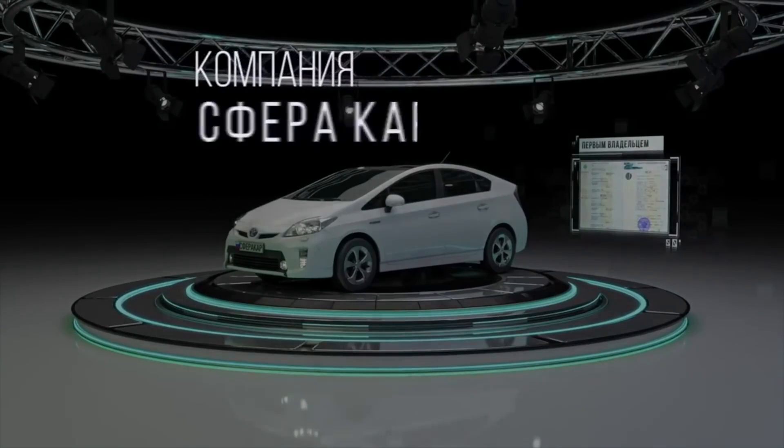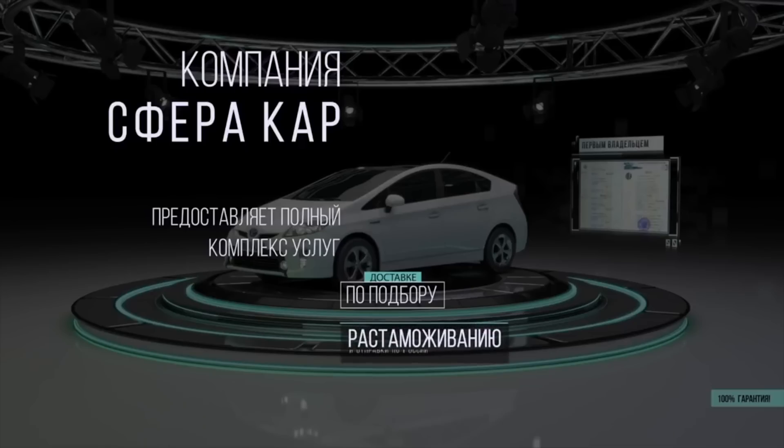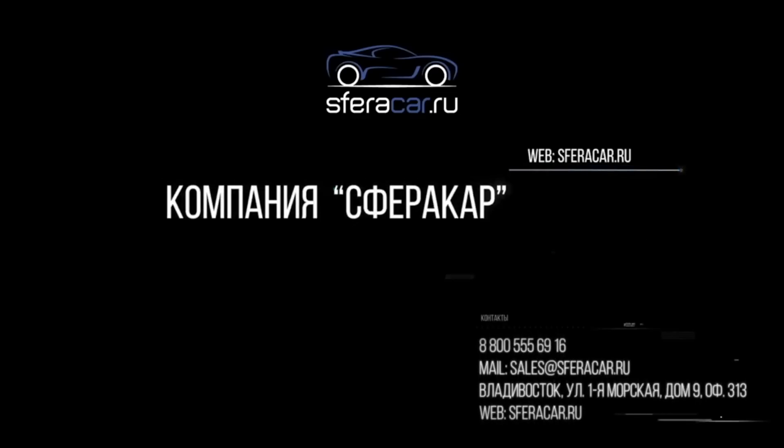Sferakar company provides a full range of services for selecting, delivering, customs clearance, and shipping cars from Japanese auctions across Russia. Sferakar — your expert in choosing a quality car.